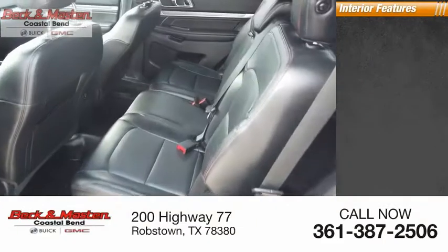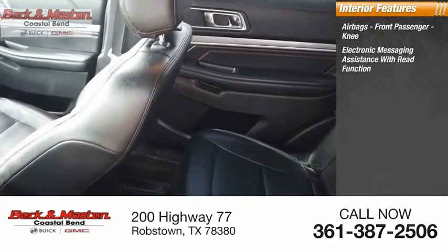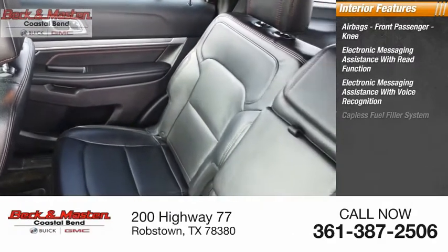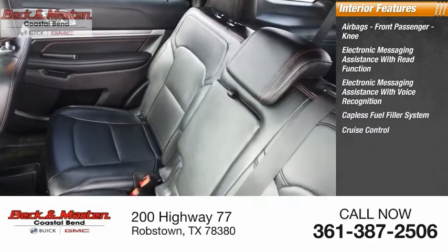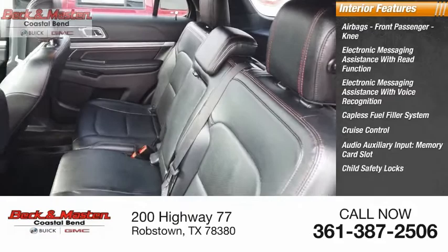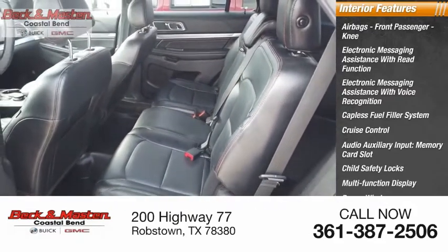Inside you'll find Airbags, Front Passenger Knee, Electronic Messaging Assistance with Read Face Recognition, Capless Fuel Filler System, Cruise Control, Audio Auxiliary Input, Memory Card Slot, Child Safety Locks, Multi-Function Display, Power Windows, Power Steering.